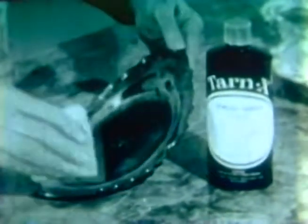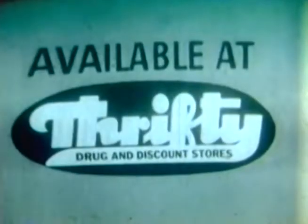This bottle contains more Tarnex than you'll probably use at home in a year, yet it costs only $3. Tarnex is guaranteed to work for you at home just as it does here on TV, or you get your money back. Tarnex is available only at all Thrifty Drugstores.